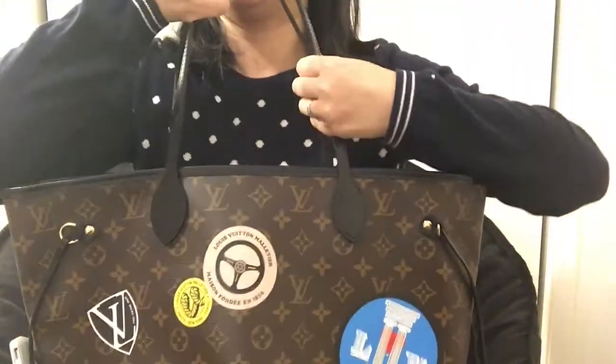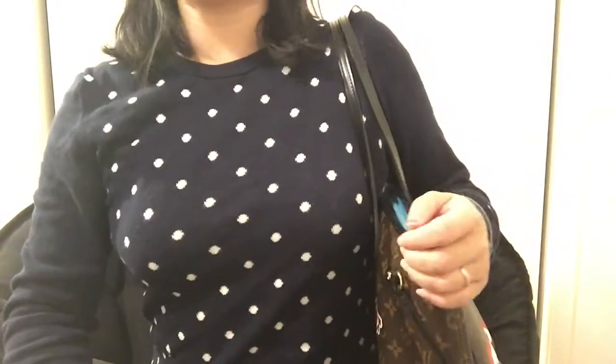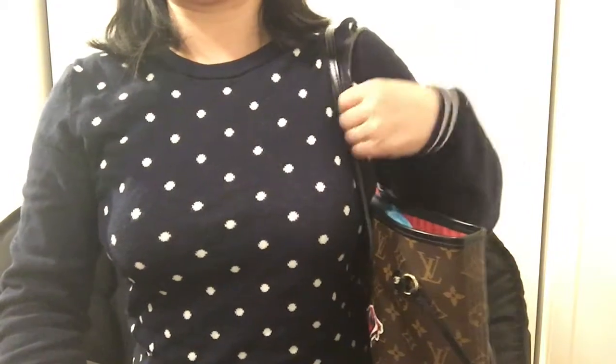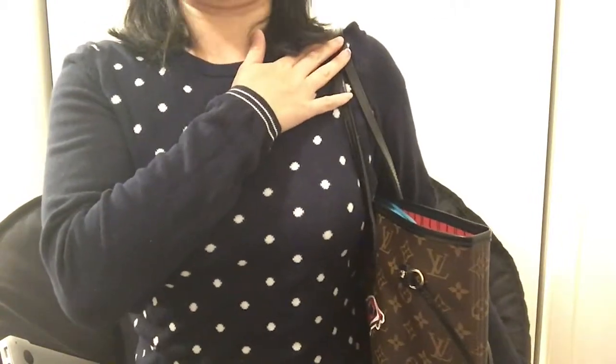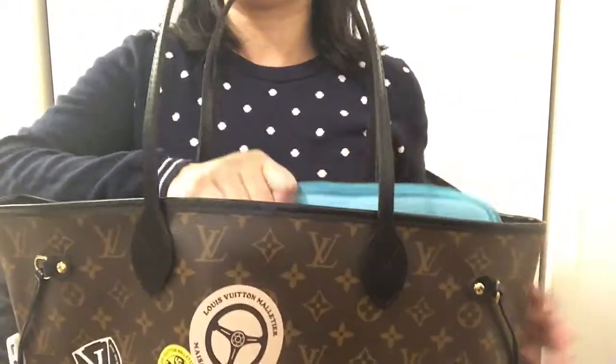Another concern people have is the handle — it's very thin and they worry it'll dig into the shoulder. Actually, because of the leather, it molds to the shape of my shoulder and just sits there. Both handles stay on my shoulder and don't slip away like other tote bags. I feel very comfortable even with my 15-inch laptop in the bag. It's also very easy to grab stuff from the tote.